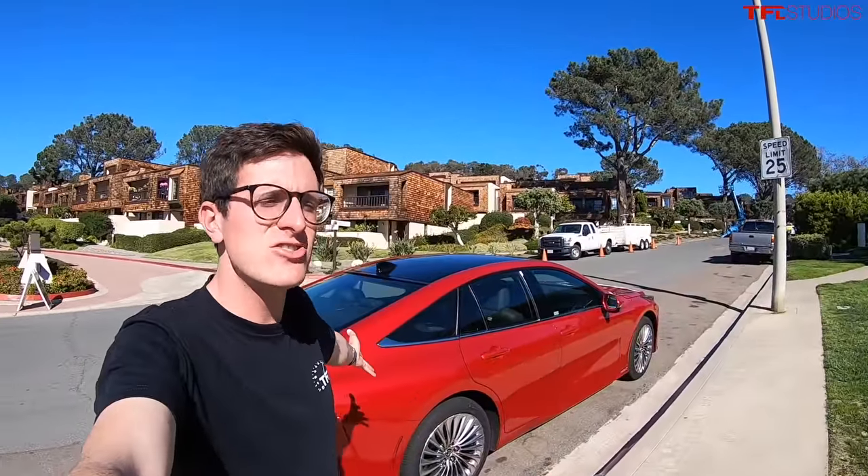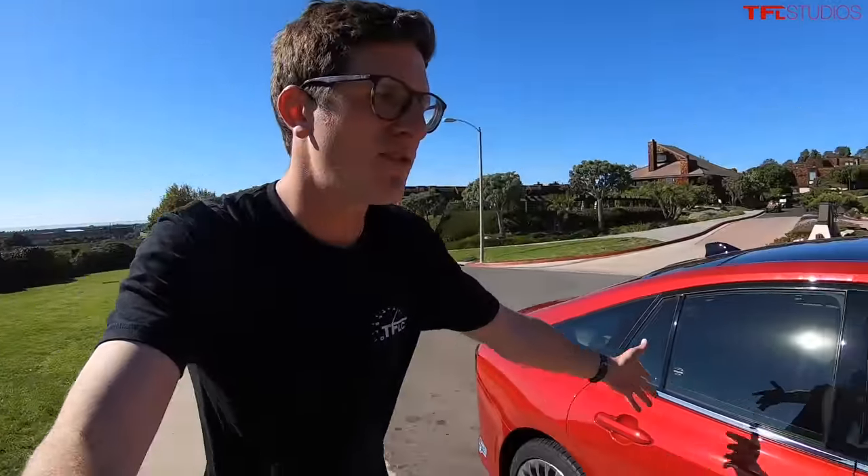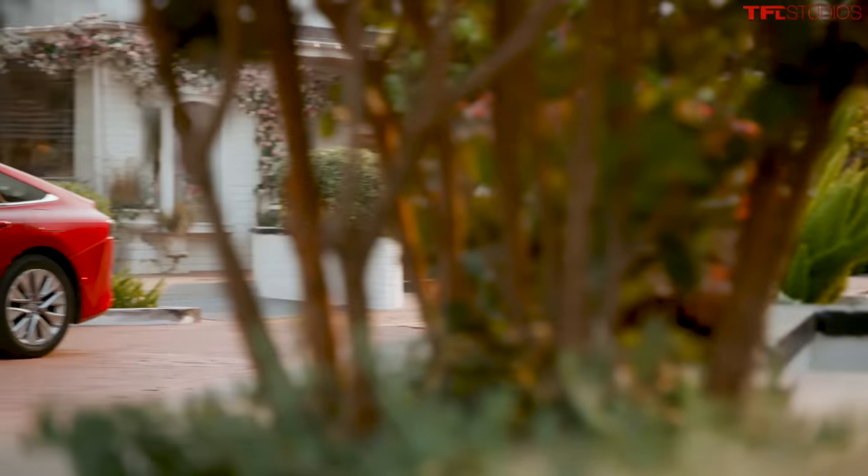Hey guys, what's going on? It's Tommy with the Fastlane Car and in this video we're going to answer a simple question: what is it like to live with a car powered by hydrogen? Because behind me is the brand new Toyota Mirai and in 2021, believe it or not, you can go out and buy brand new a couple of cars powered not by gasoline, not by electricity, but by the most abundant element in the universe — hydrogen. So we're going to see what it's like to drive, fill up, and get the full ownership experience. Let me introduce you to my ride for the day, the brand new Toyota Mirai.